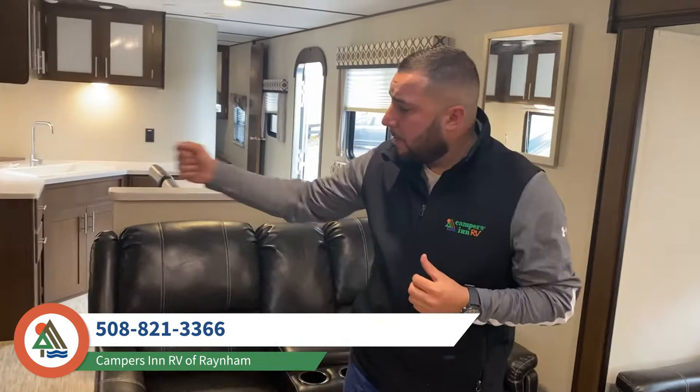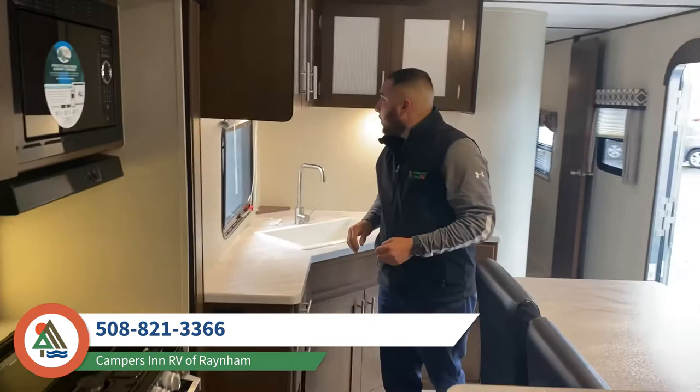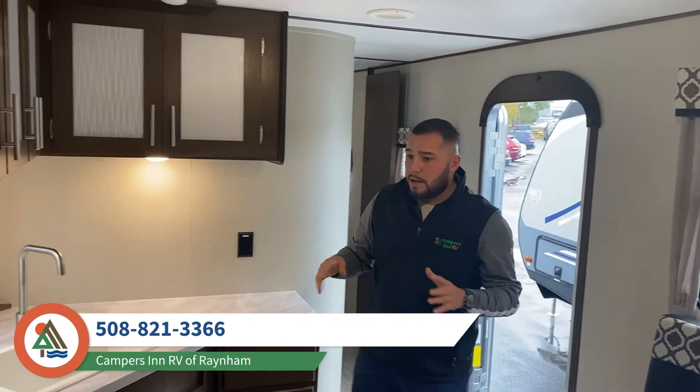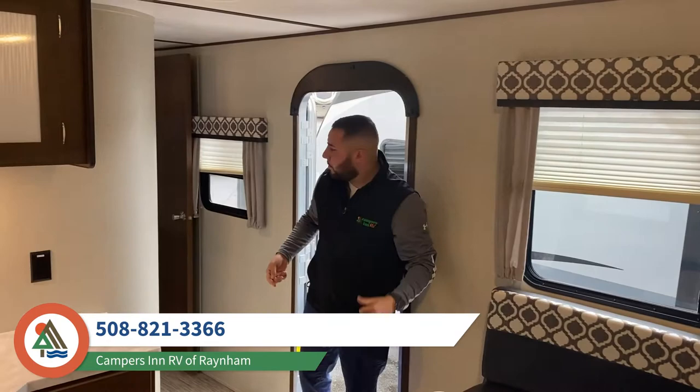We have an electric and gas fridge — it's going to run on propane when you're on the road and as soon as you plug in it runs right off electric. In the kitchen area you're going to have your three burner stove, your residential microwave, and storage all around. USB ports are everywhere on this thing — you're going to need to charge your phone, make your coffee, all that good stuff. Your AC is right above you and it's ducted so it goes right through the system.